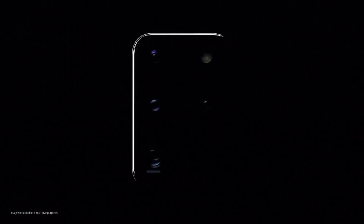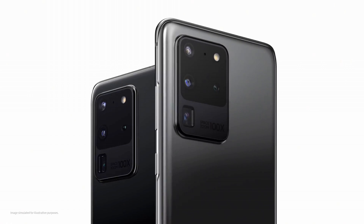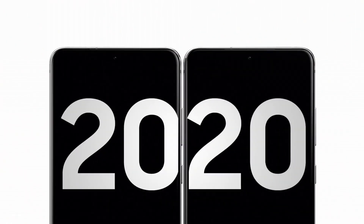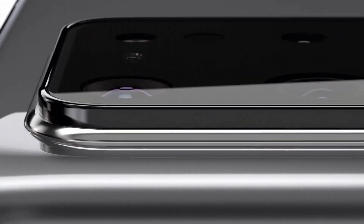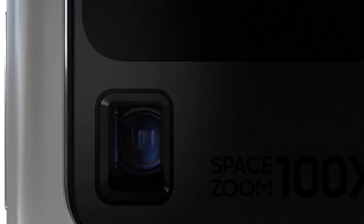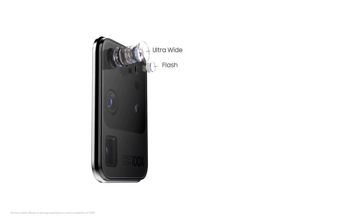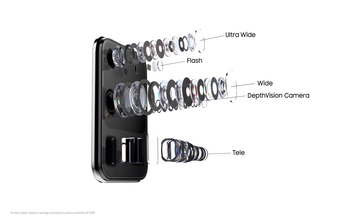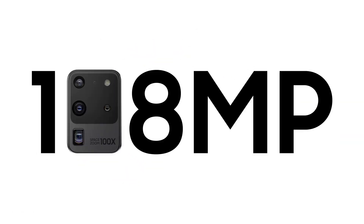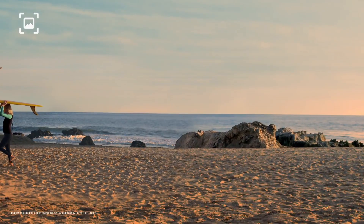Number 1: Samsung Galaxy S20 Ultra. The Samsung Galaxy S20 Ultra represents the pinnacle of smartphone innovation, boasting cutting-edge features that redefine mobile experiences. With a stunning 6.9-inch Dynamic AMOLED display and a buttery-smooth 120Hz refresh rate, visuals are lifelike and incredibly immersive. Equipped with an impressive quad-camera system including a groundbreaking 108MP wide lens and a periscope telephoto lens capable of 100x Space Zoom, photography reaches new heights.